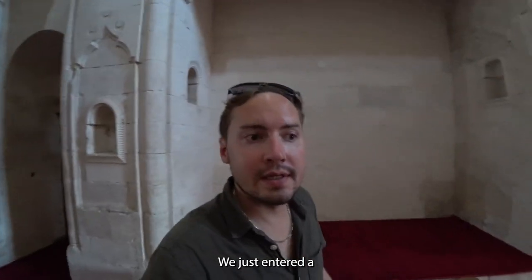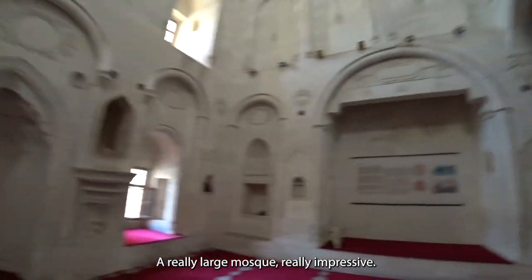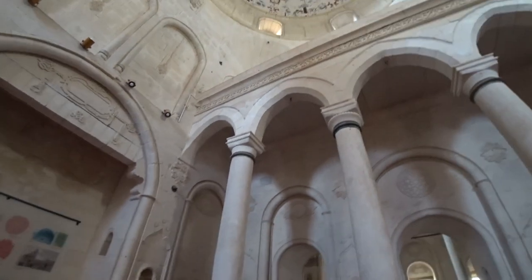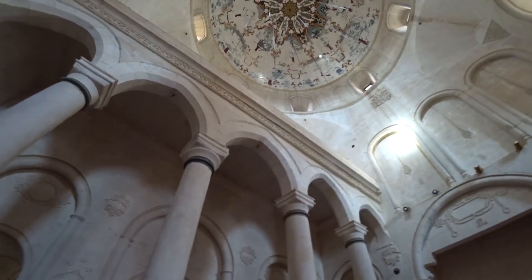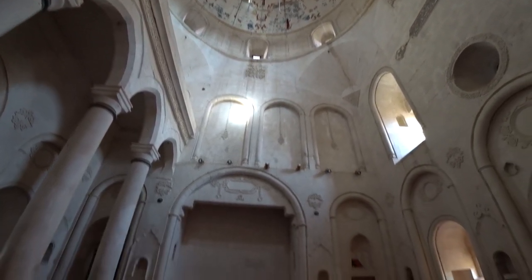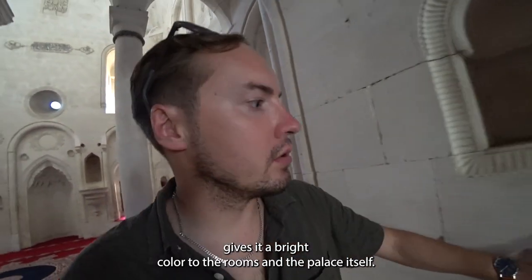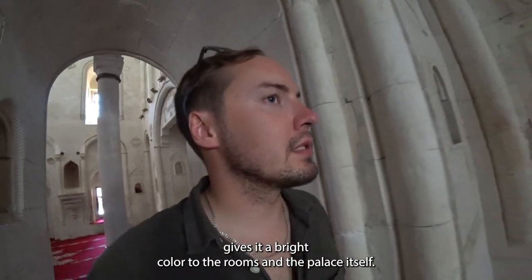We just entered a mosque inside this palace — a really large and impressive mosque. This limestone gives the rooms and the palace itself a bright color.